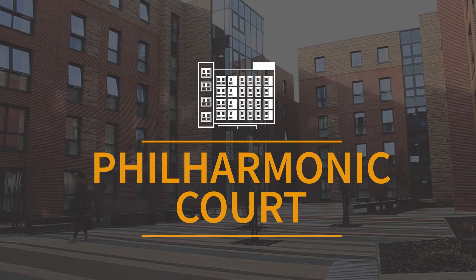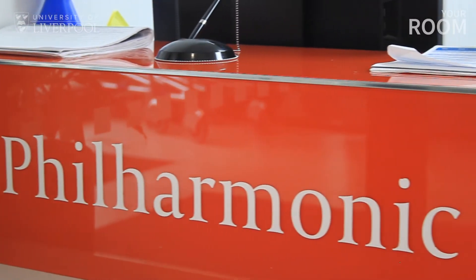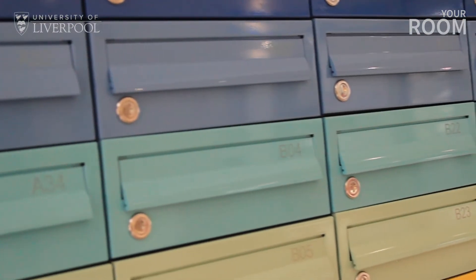Hi there, I'm Jordan and I'm going to be showing you around Philharmonic Court, one of our on-campus accommodations here at the University of Liverpool. Staff can appreciate that it can be daunting moving into halls, so we want to give you as much information as possible about what to expect and what you'll need to bring when moving in.